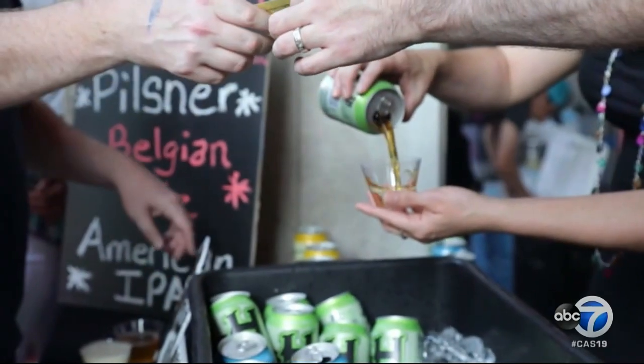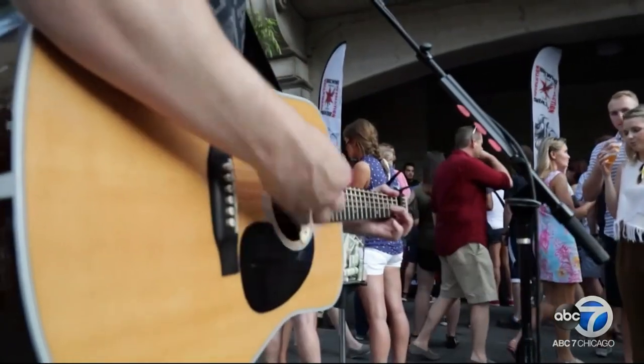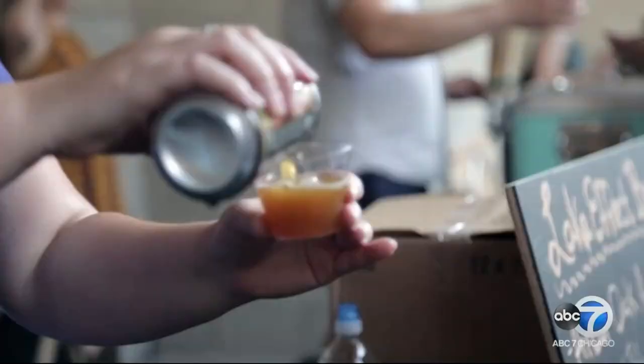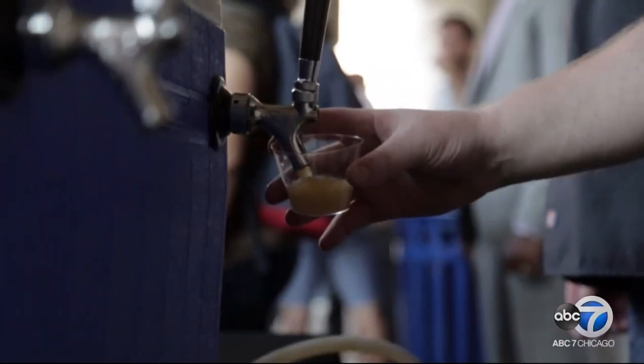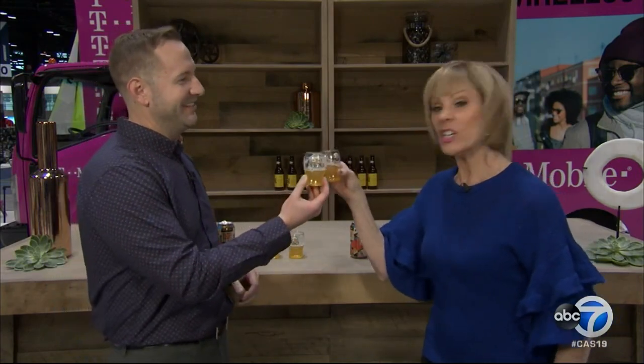At the Chicago Auto Show you can get a tasting pass that allows you to have ten 3-ounce samples of craft beer. You can enjoy the best brews around while browsing the latest vehicle models. It's a neat opportunity — Friday Night Flight at the Chicago Auto Show. Cheers!